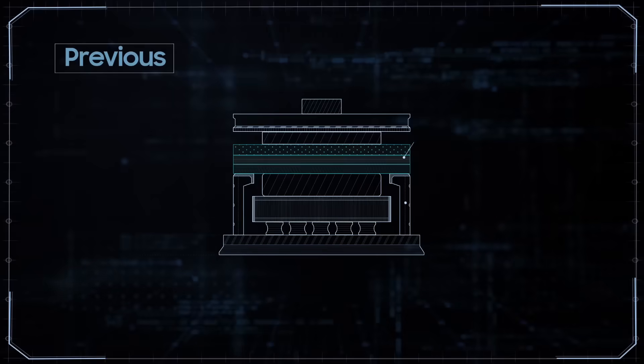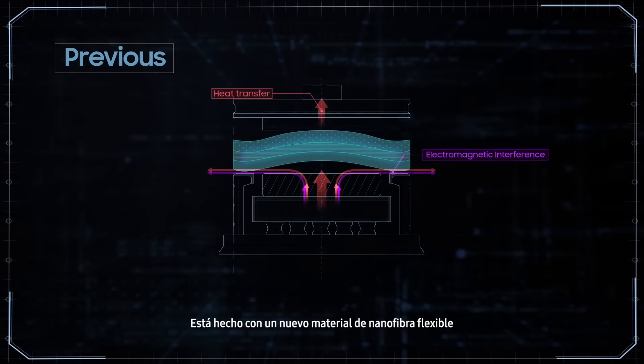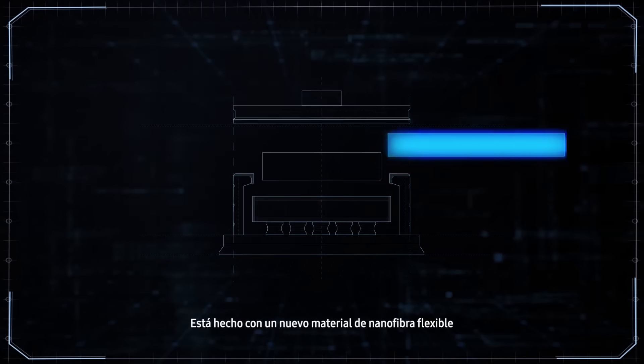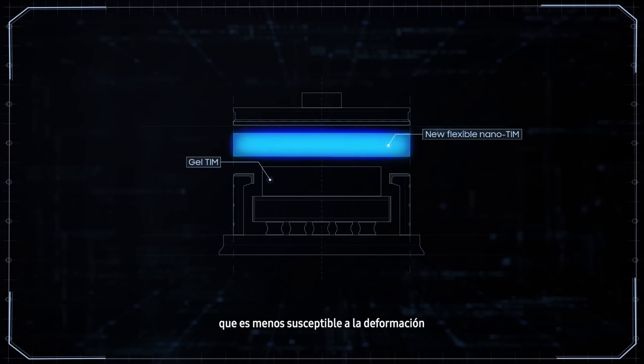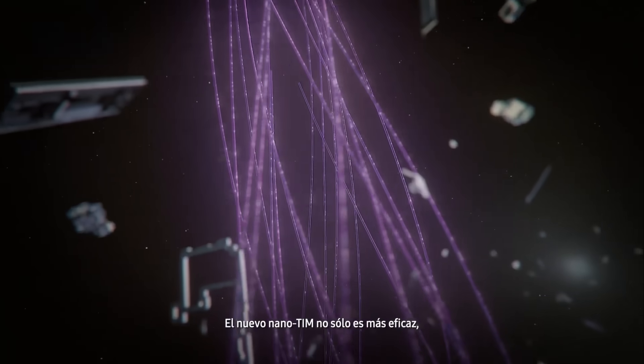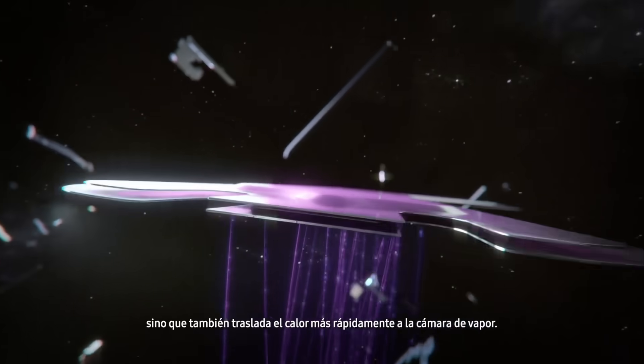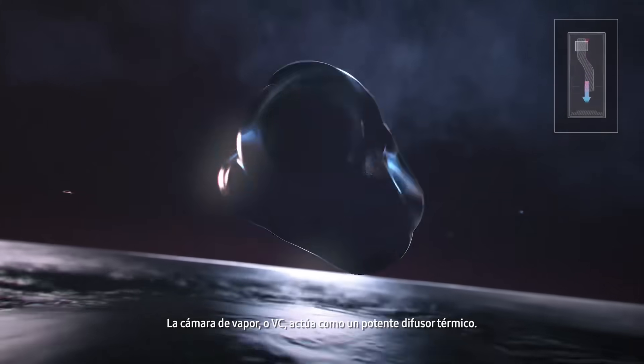Our latest system was developed using a new thicker type of gel to conduct heat faster — we call it the Gel TIM. Above the Gel TIM is the Nano TIM, which shields electromagnetic interference from the AP. It's made with a new flexible nano fiber material, which is more resistant under pressure when compared to the solid metal used in previous models. The new Nano TIM is not only more effective but also moves heat faster to the vapor chamber.